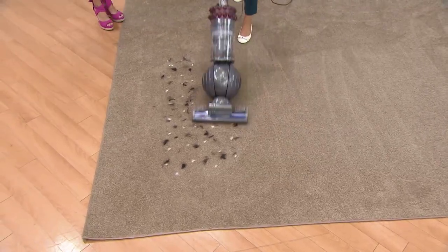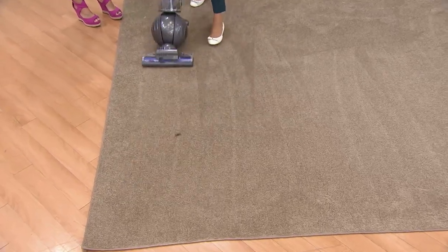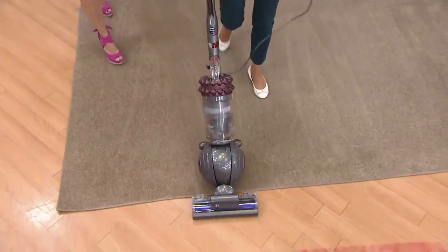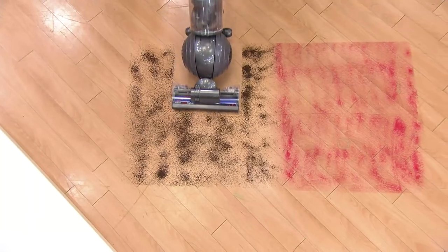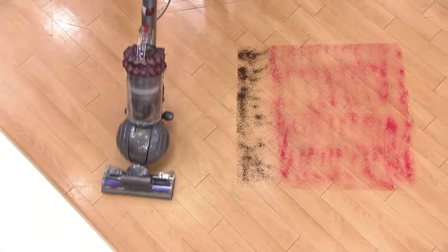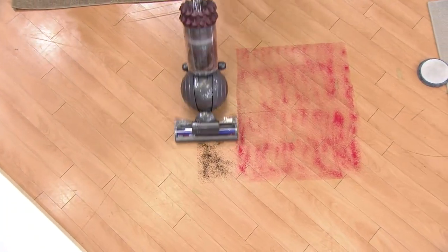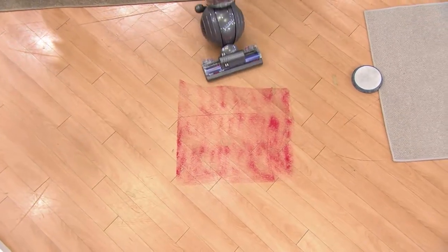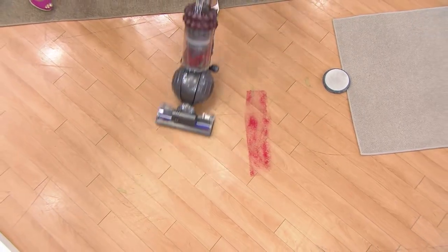Brand new, our latest technological advancement. This vacuum is designed to be like using a new vacuum every single time, because you maintain all that suction power whether it's on carpet or bare floors. With our brand new kinetic technology, you get that maintenance-free feature — no need to replace, buy, or wash any filter, and you still get the same performance.